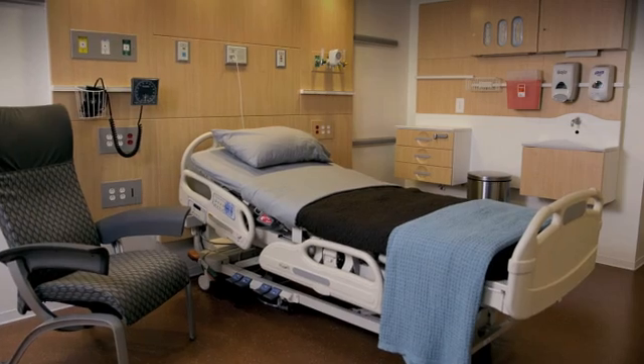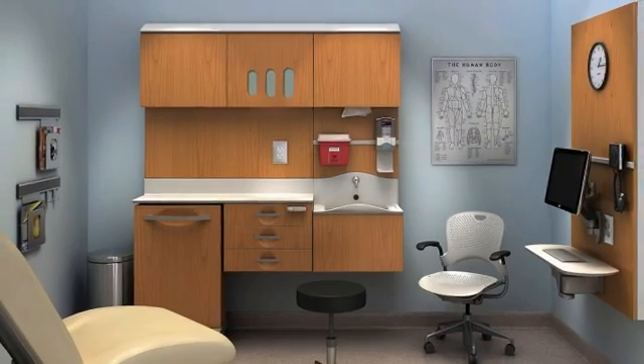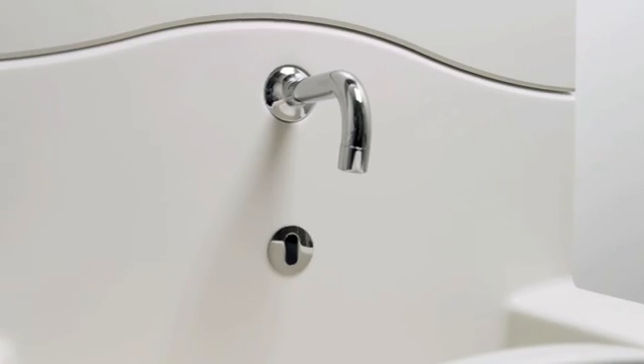As a designer, Compass gives me a kit of parts that I can use to design an entire facility, such as a patient room, exam rooms, treatment rooms, an emergency department, and an ICU patient room with the decentralized nursing station.